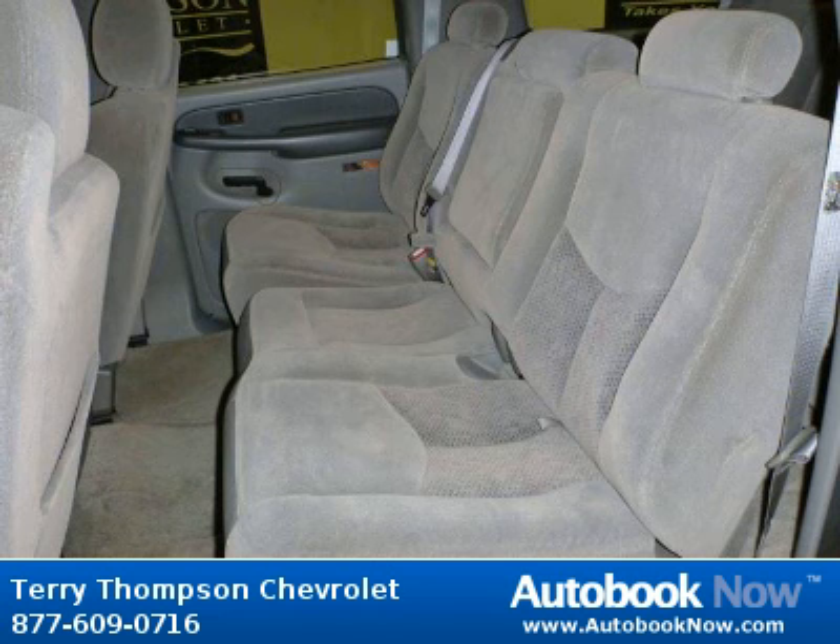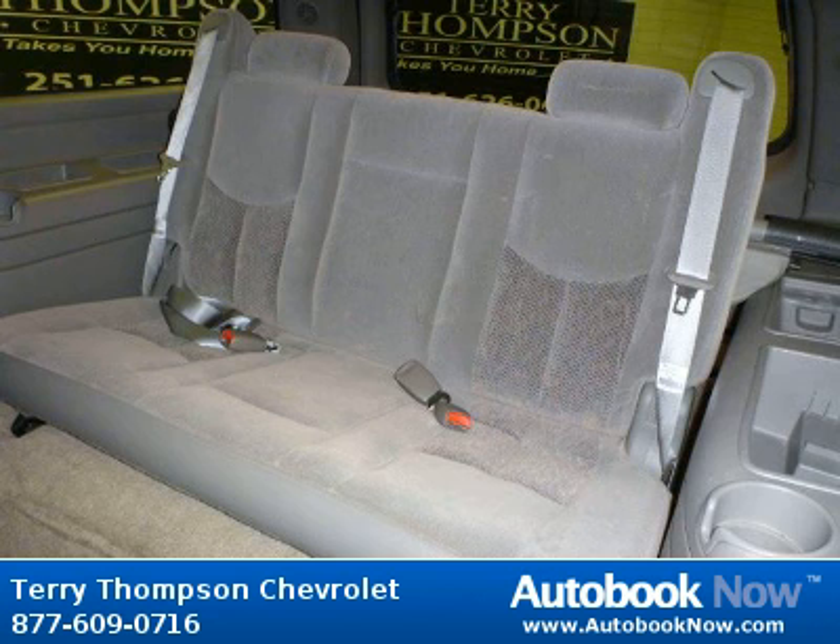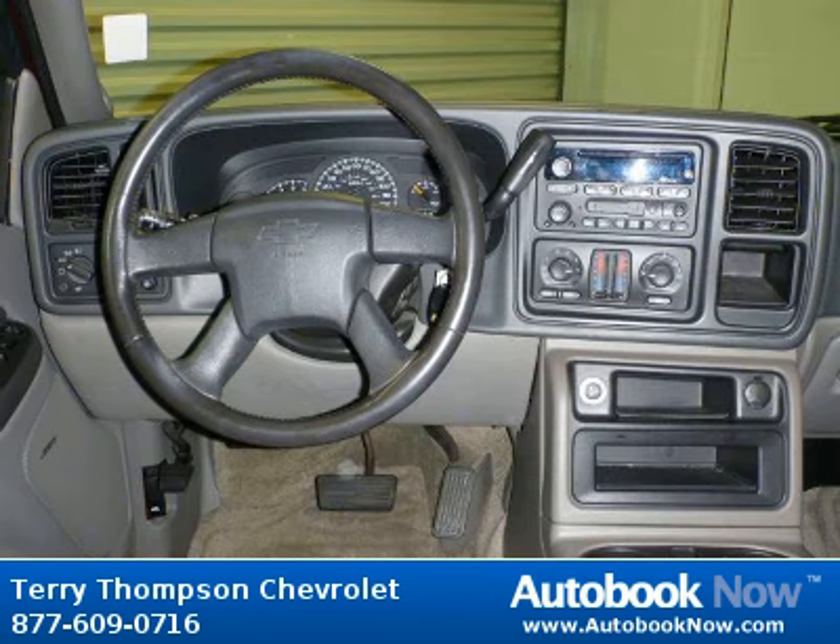Features include remote keyless entry, tire front touring, tire rear touring, steering wheel leather wrapped, and much more. Visit autobooknow.com for more details.